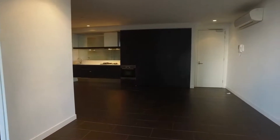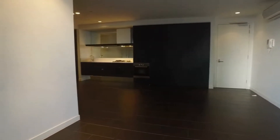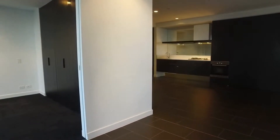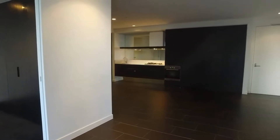Right now we're currently looking at the lounge room and dining area and kitchen. To the left of me just here we have the first bedroom. Around the corner we have the main bedroom and the main bathroom.